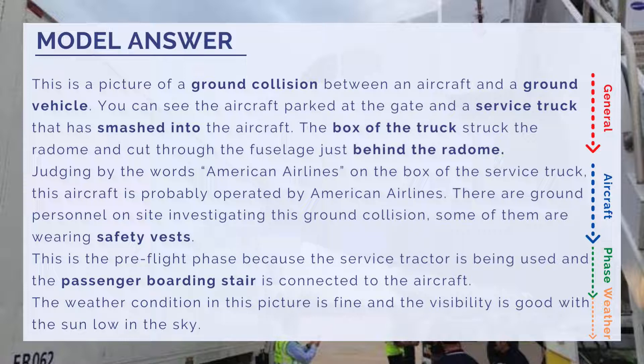There are ground personnel on site investigating this ground collision; some of them are wearing safety vests. This is the pre-flight phase because the service tractor is being used and the passenger boarding stair is connected to the aircraft. The weather condition in this picture is fine and the visibility is good, with the sun low in the sky.